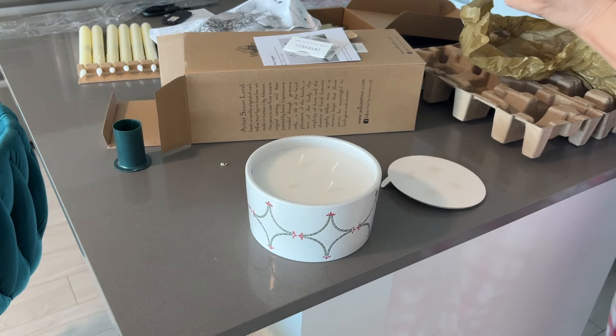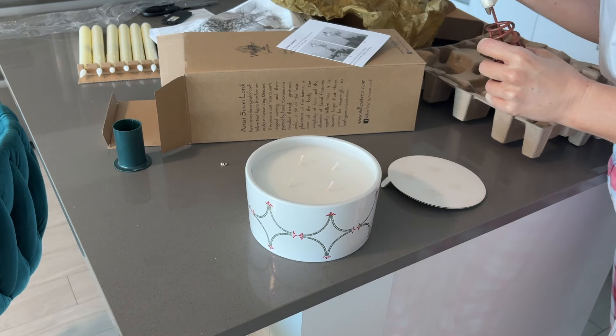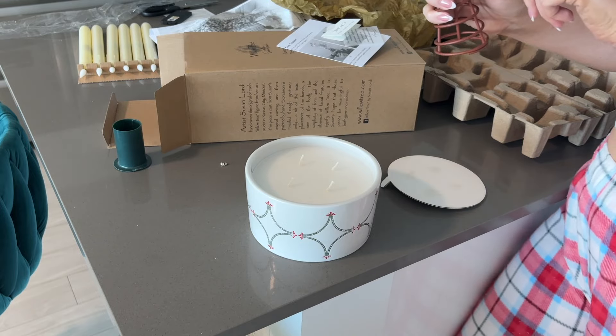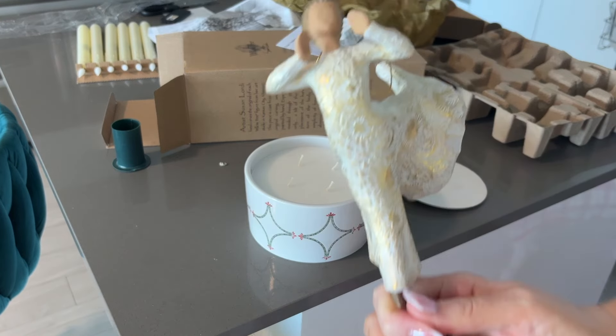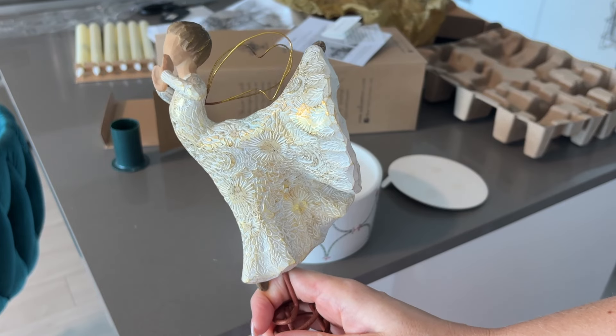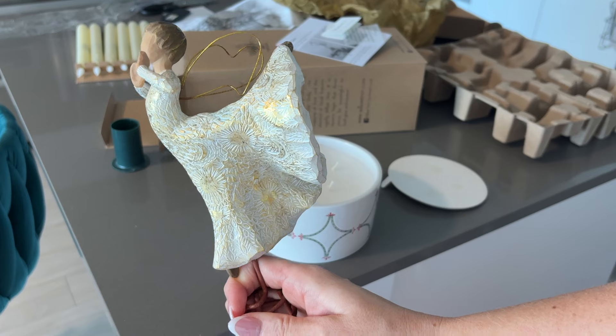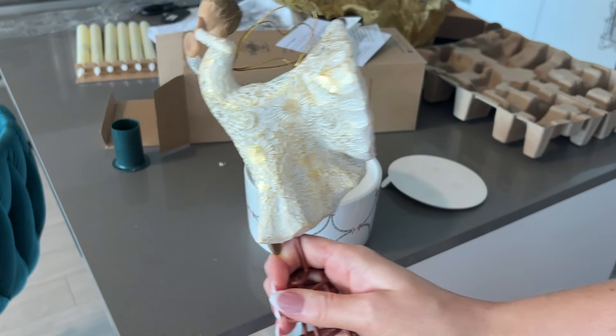I got some cute Christmas ornaments that have meaning to me — obviously travel-themed: a suitcase with a cute little Santa hat, a passport. I'm thinking about getting a little tabletop tree from King of Christmas to put on my desk for those. I have an ornament from our friends Damien and Mary in Aruba.